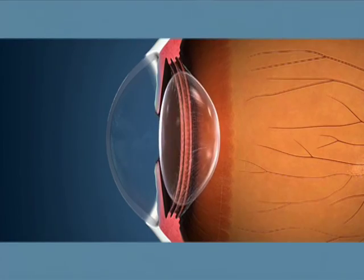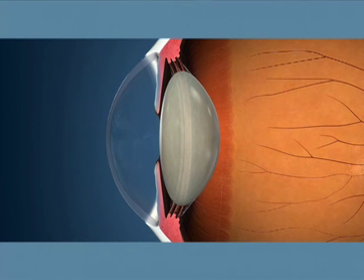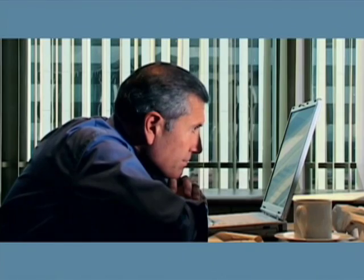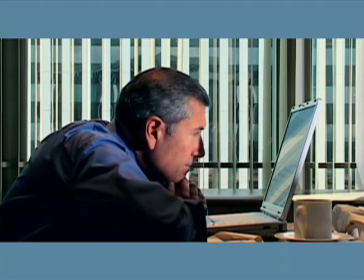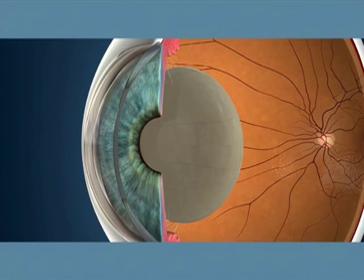For example, when you look from an object in the distance to one that's right in front of you, your muscles contract and your natural lens becomes more rounded. As you age, your lens becomes stiff and hardens, so it can no longer accommodate these changes. Without that youthful flexibility, the lens can't focus properly, making it difficult to see clearly at all distances and in all lighting conditions.